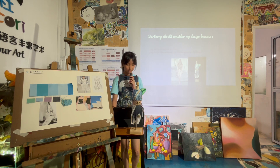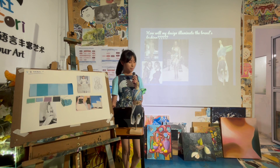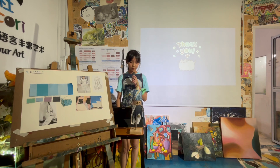Burberry should consider my design because it has Victorian and contemporary styles in it. My design is more exaggerated compared to the brand, so if our designs are combined together, the brand's fashion would stand out more. Thank you.